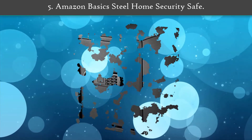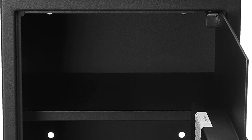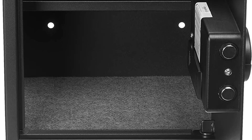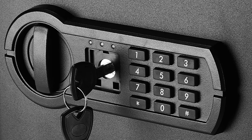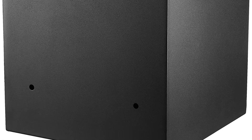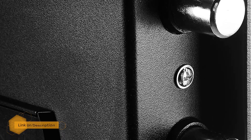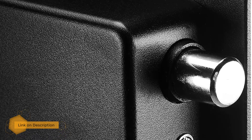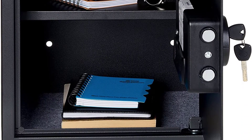Number 5: Amazon Basics Steel Home Security Safe. The Amazon Basics safe is made of heavy-duty carbon steel with an 8-gauge steel door and a pry-resistant hinge. For a box that holds under two cubic feet, it weighs almost 40 pounds, making this dense home safe a reliable first line of defense for your jewelry and valuables. It's strong, simple, and holds a substantial amount. It isn't as tough as the Sentry safe and isn't fire or water resistant.